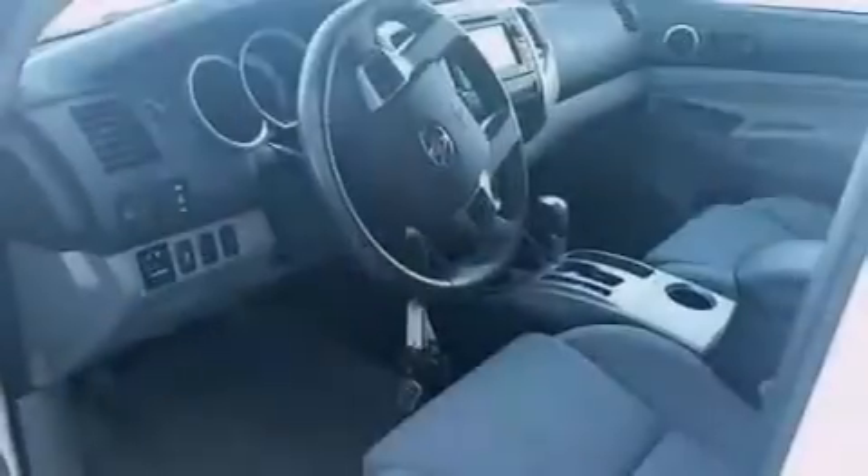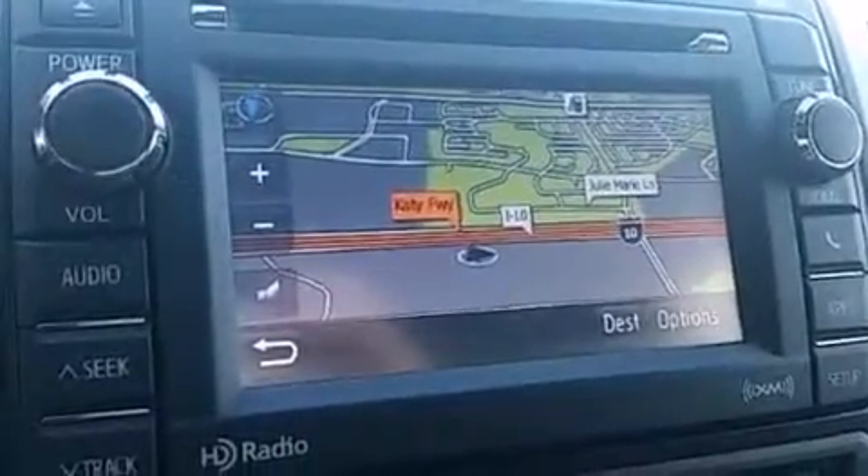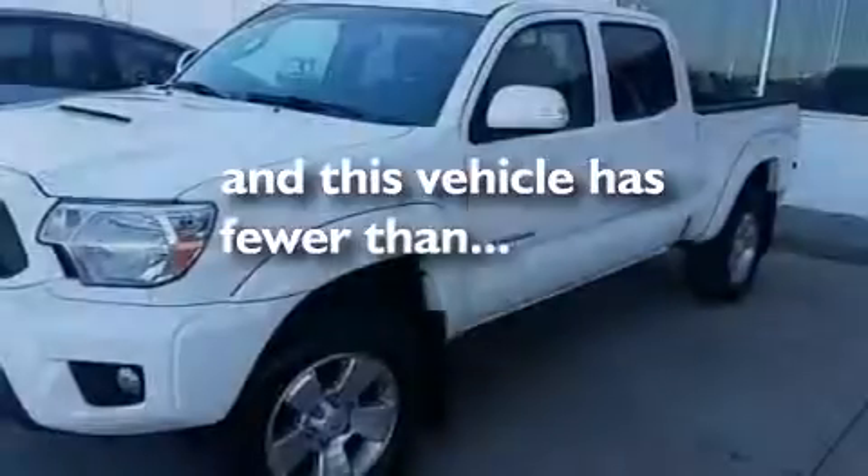Side impact airbags, rear seat childproof door locks, an engine immobilizer theft deterrent system, an anti-lock braking system, and this vehicle has less than 39,000 miles.